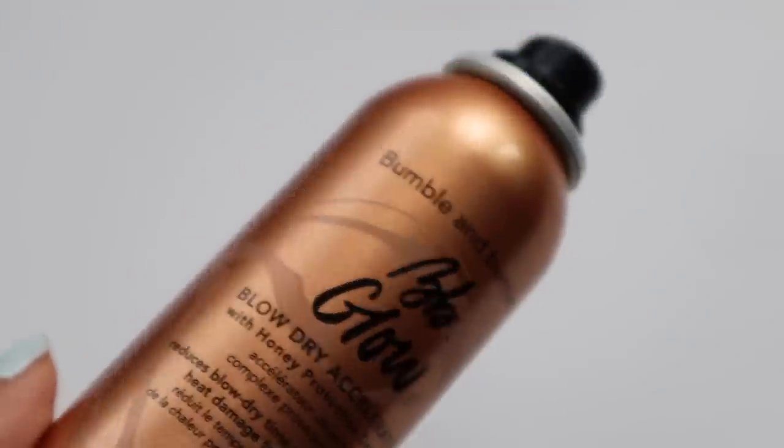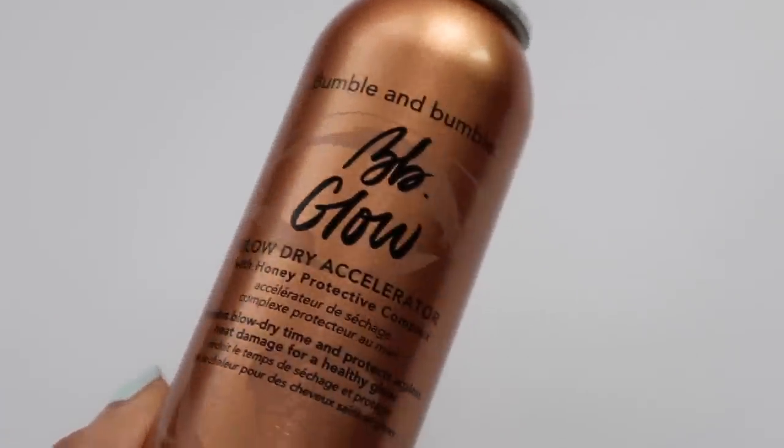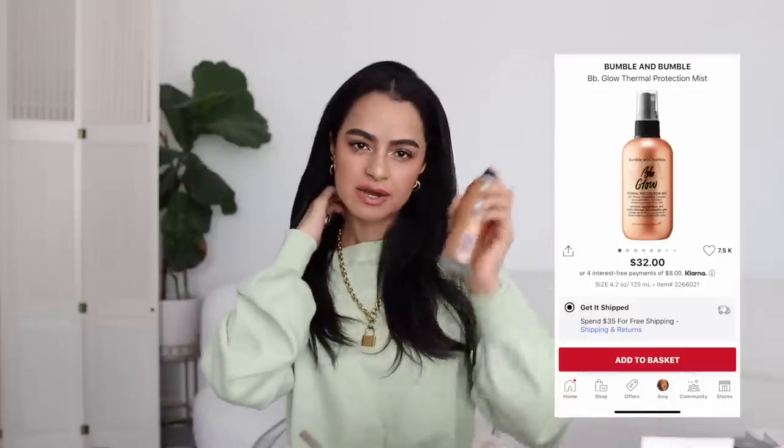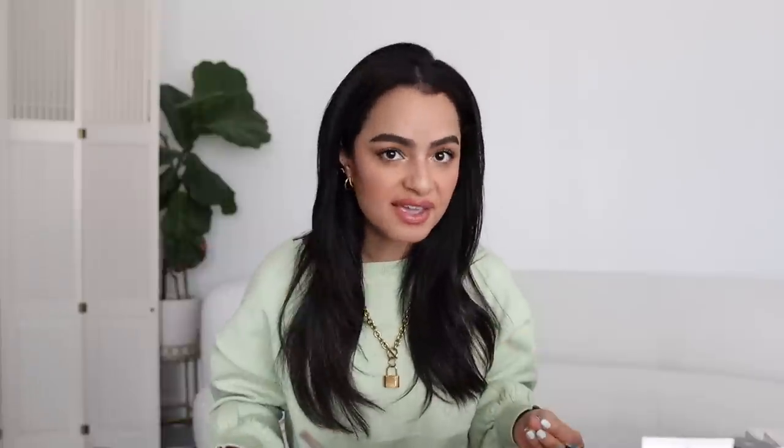I wanted to call out some styling products. The Bumble and Bumble Blow Dry Accelerator with a honey protective complex — it reduces blow dry time, but what I really like is that it's my heat protectant spray and leaves a beautiful lightweight shine without weighing down my hair. I love the aerosol spray because it leaves the finest amount of product while still covering your hair thoroughly. There's also a mist in a little spritzer and a styling cream, but the cream can be a little heavy — better for people with extremely dry or thick hair. If you have thinner hair, go for the spray instead.